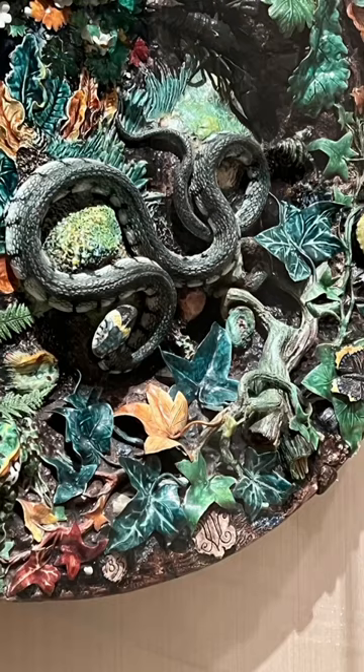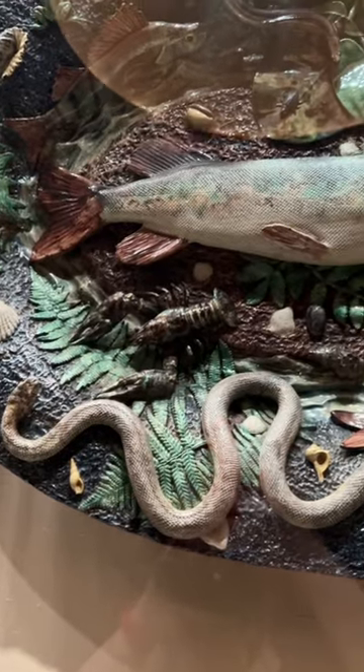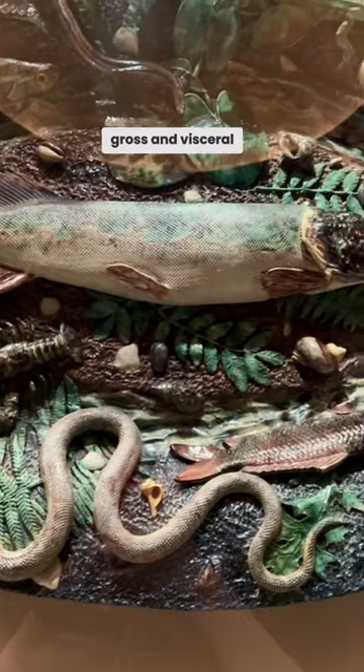What is this? Ew! That stopped me in my tracks. It's really gross and visceral looking.